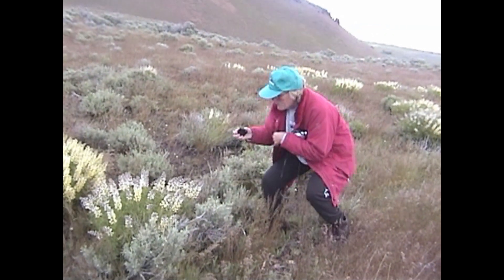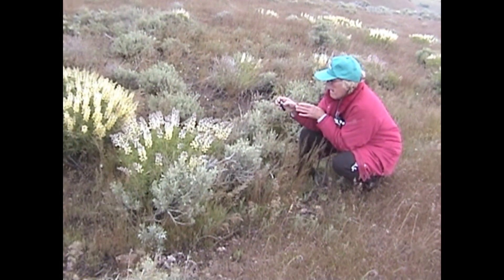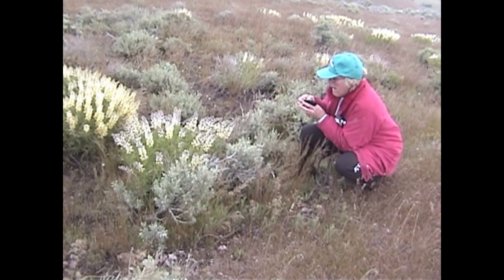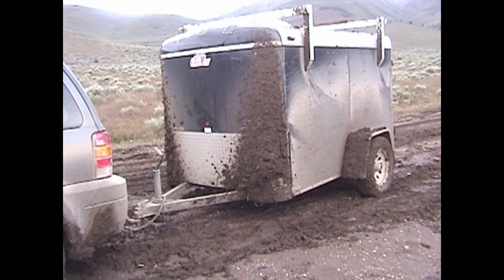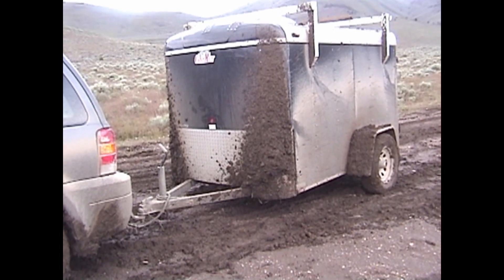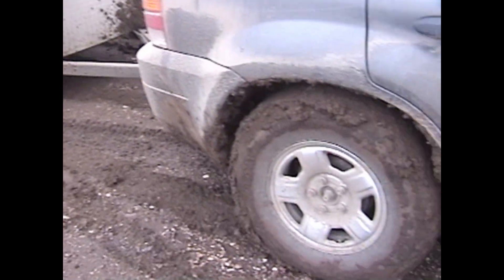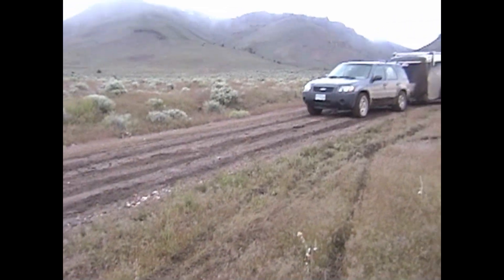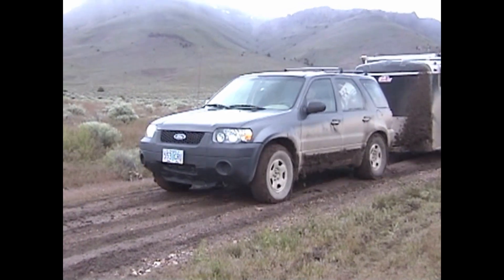I've never seen so many lupin blooming so well — usually we miss them, and when we do catch them it's always about a month earlier. We drove up the road to take pictures where we very easily could have walked, but we chose to drive up, and that wasn't necessarily the greatest idea — it was just a little bit muddy and I got sort of stuck. We managed to get free of the mud and go on.